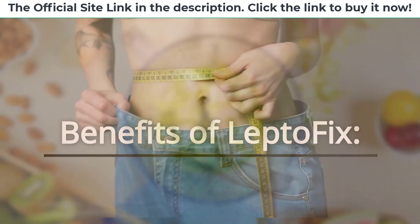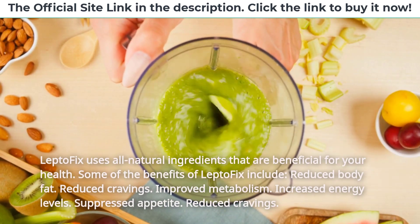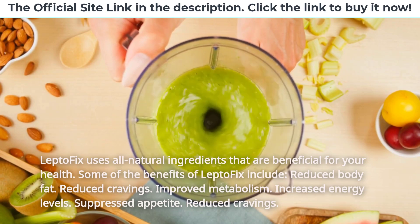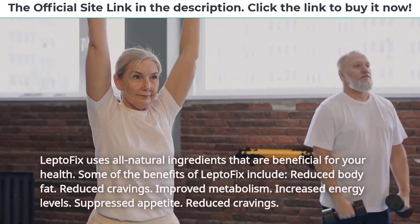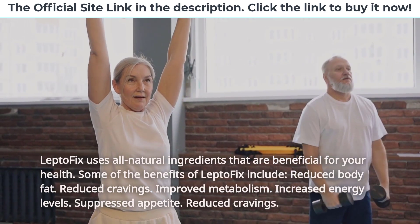Benefits of LeptoFix. LeptoFix uses all natural ingredients that are beneficial for your health. Some of the benefits of LeptoFix include reduced body fat, reduced cravings, improved metabolism, increased energy levels, and suppressed appetite.